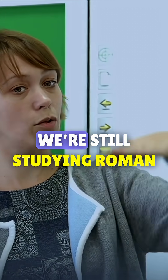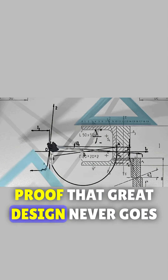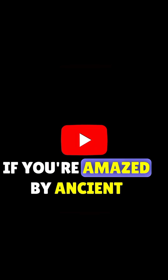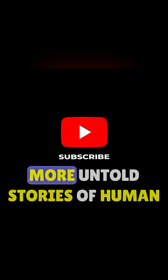Two thousand years later, we're still studying Roman aqueducts in engineering schools — proof that great design never goes out of style. Like this video if you're amazed by ancient engineering, and subscribe for more untold stories of human genius.